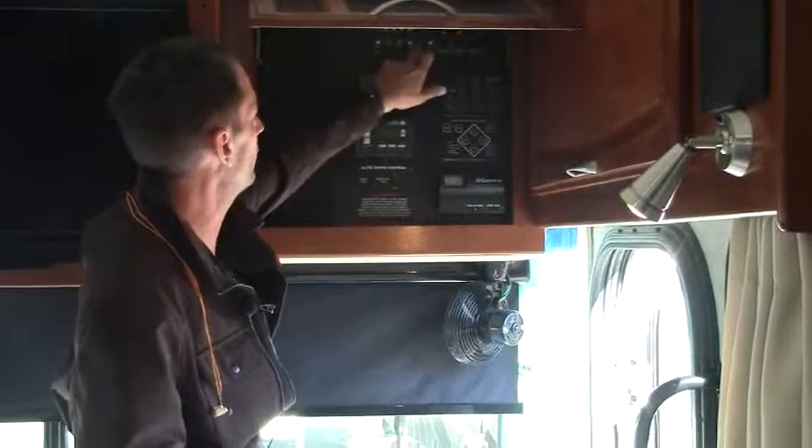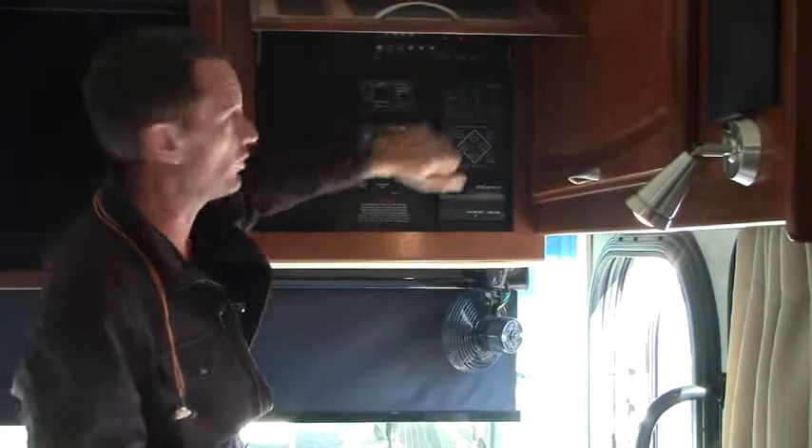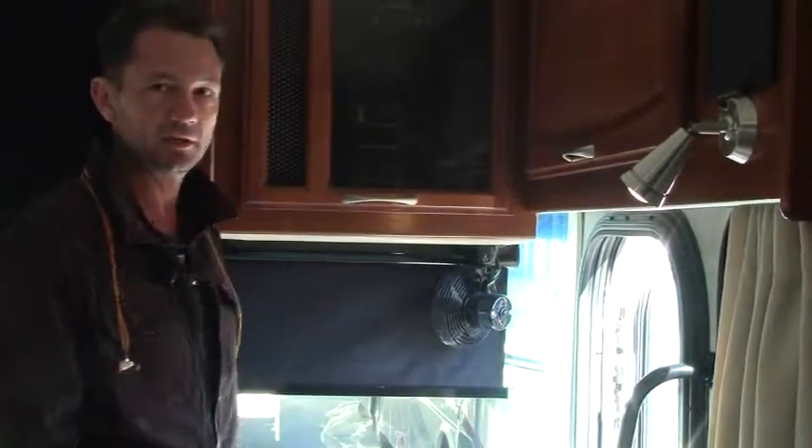How much LP do I have? It's full. How much is my main battery? It's full. How much is my aux battery? It's full. So everything you need is right there.